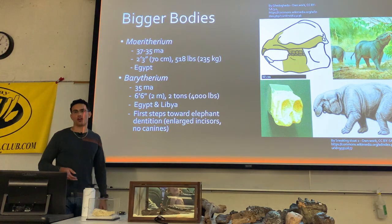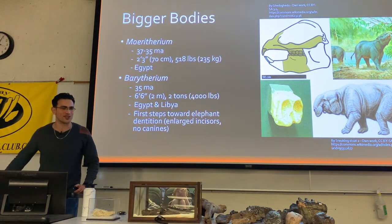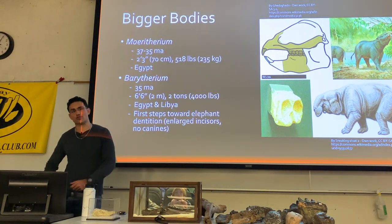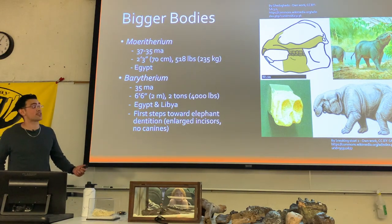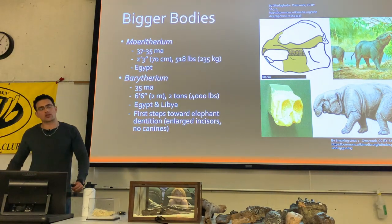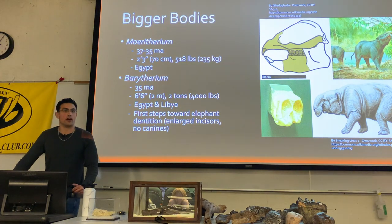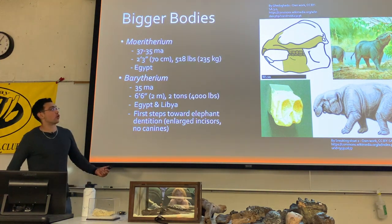Plesielephantiforms were a bit different from typical elephants. Moeritherium here is a sort of semi-aquatic animal that convergently evolved with tapirs, even having a short proboscis.